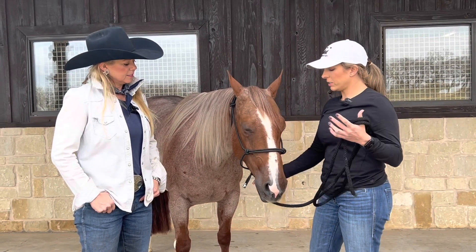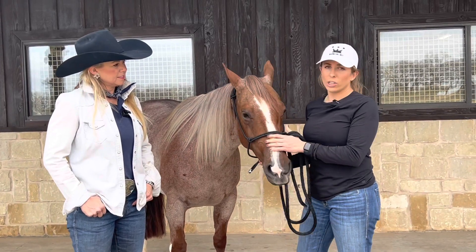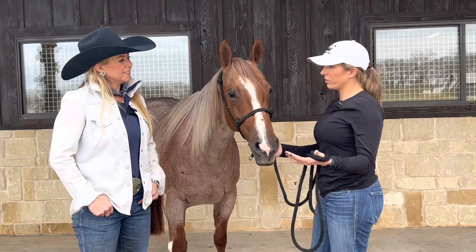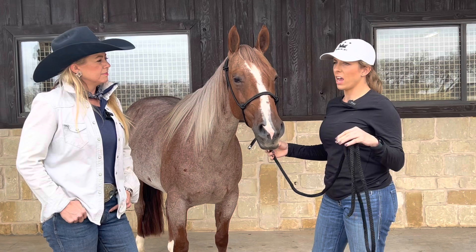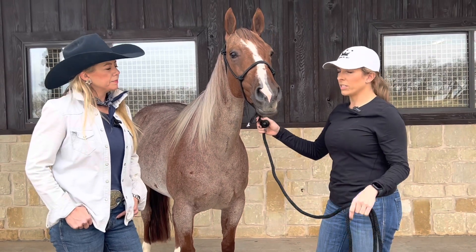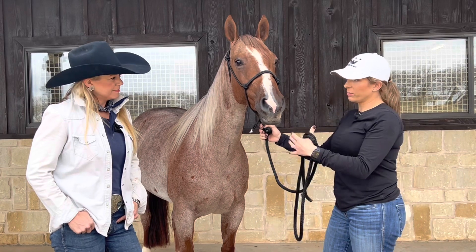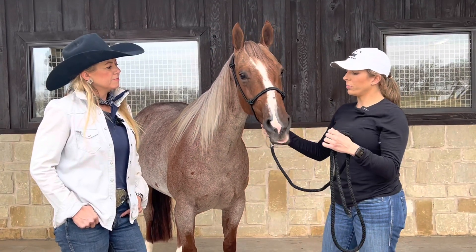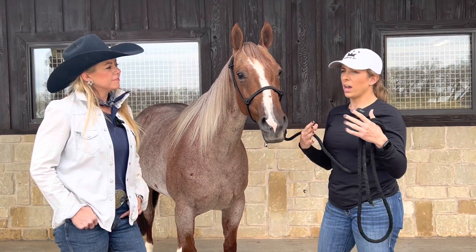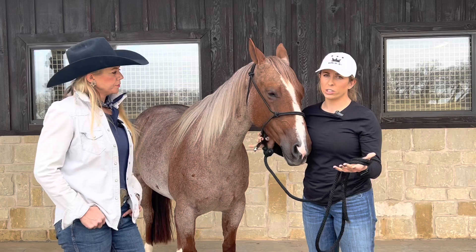What it means when you're buying an embryo is, for instance with this mare, last year we bred her to Hashtags. Eight days later we flushed an embryo out of her. We put it into what we call a recipient mare, which is basically a surrogate mare. That recipient mare is now carrying this mare's foal by Hashtags. So when you're buying an embryo, you are actually buying the foal in utero that's in that mare.